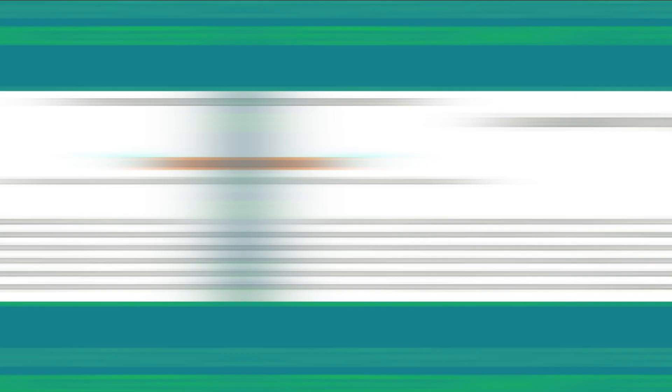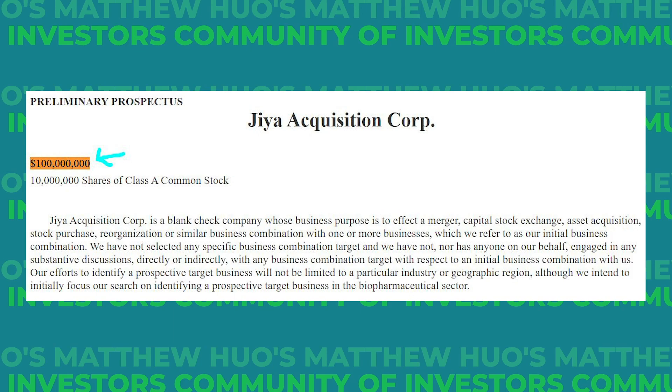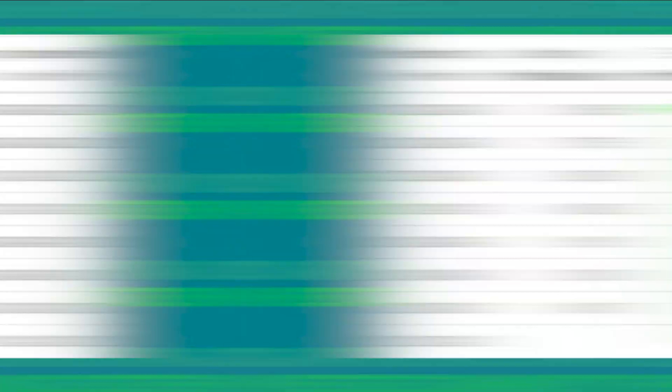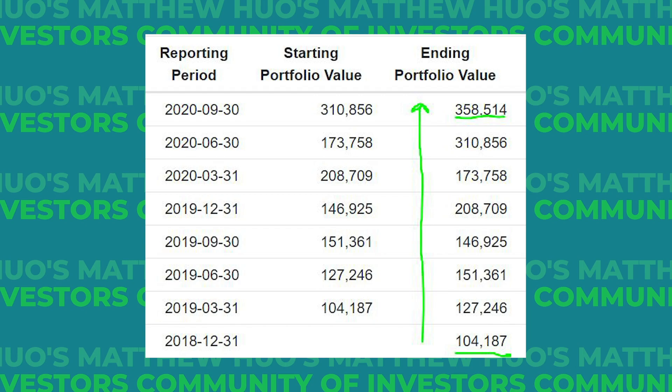Then we have GYAC, or GIA Acquisition Corp, strapped with about $100 million in cash and a deadline in November 2022. GIA is targeting the biopharma industry as well. I primarily like GIA because it was trading under $11 per share in a very promising target sector, but also because much of their management comes from Samsara Bio Capital. If you look at Samsara's performance over the years, their portfolio value has steadily increased from 2018 until now, worth about $358 million as of September 2020.